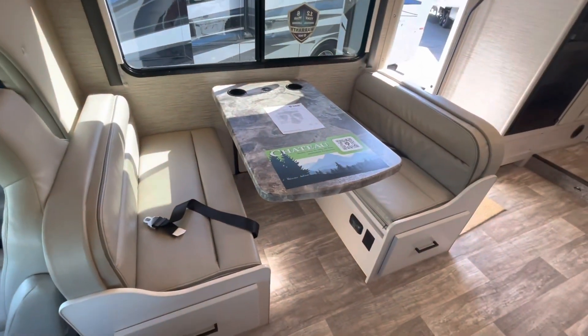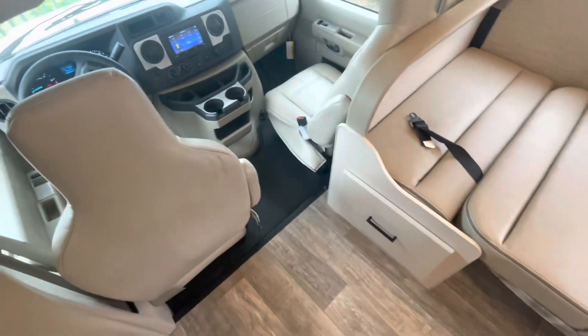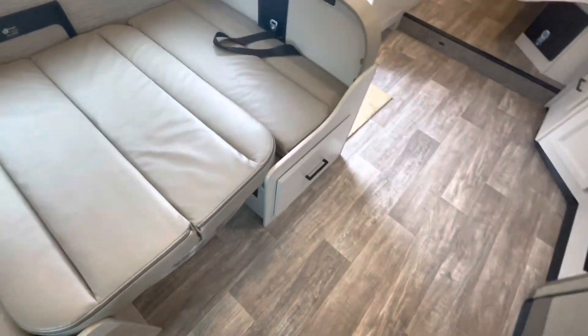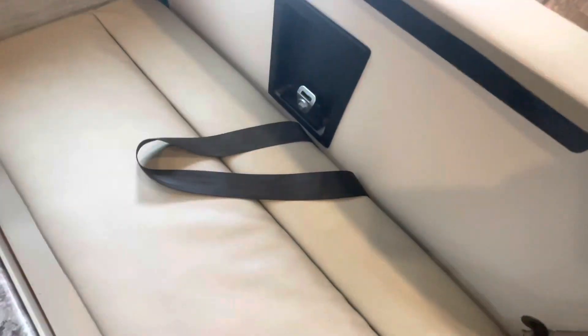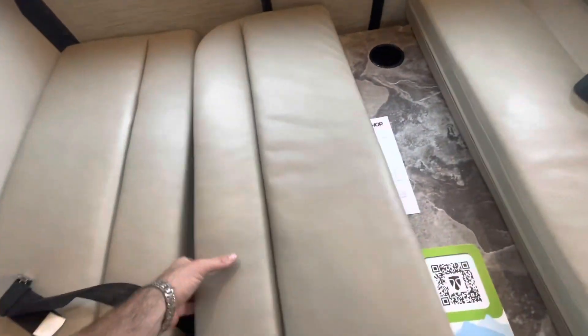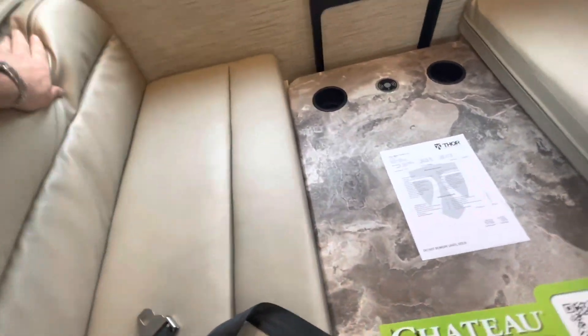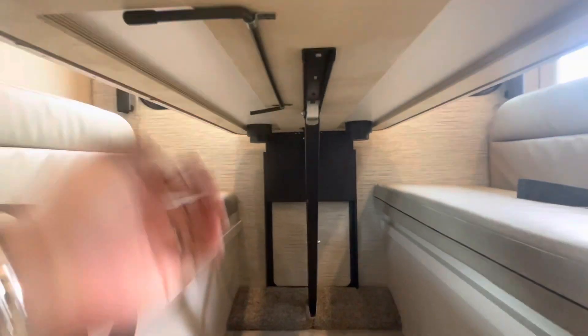Starting here, you've got your booth dinette that drops down to make a bed — let's take a look at that. Here's the dinette down. You can see the seatbelts — a total of six seatbelts in here: two up front, two in the dinette, two in the sofa. There's also a child safety tether for a car seat. The cushions fold right down, and the dinette uses a locking lever that you pull from underneath — locks in place and you're good to go.